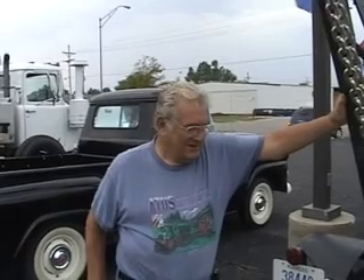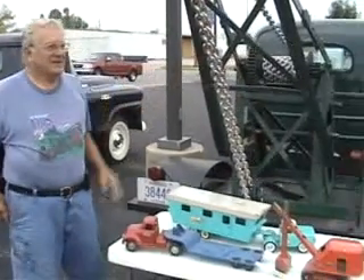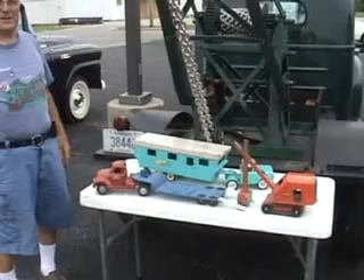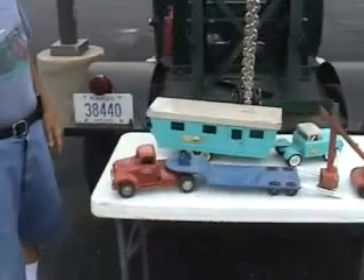I'm Bill Pickle, Wheat State Chapter, and this is some of my toy collection. I thought I'd let some of the grown-ups and kids look at them — some that I've restored, and some are just like they were when I found them.